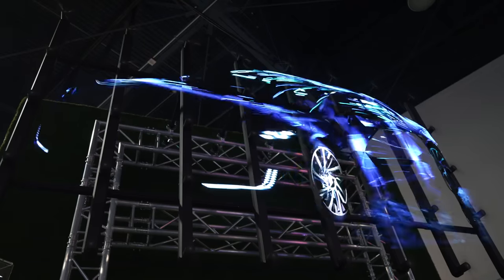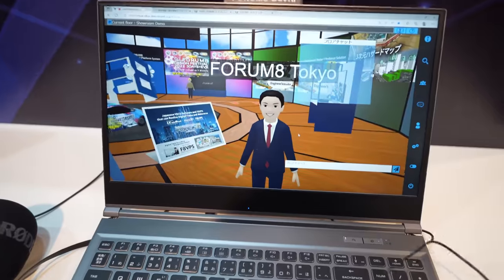The worst part is it's just a proof of concept — nothing right now. There was also lots of other Metaverse-like things like virtual offices.